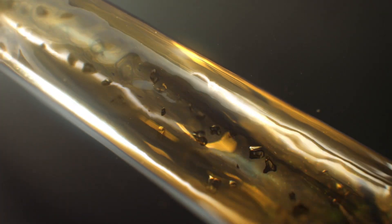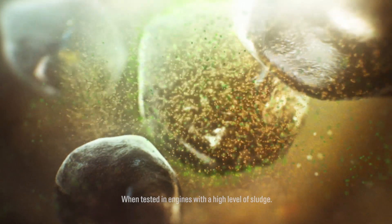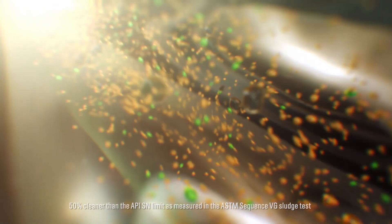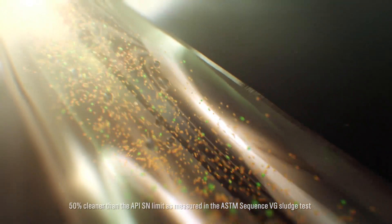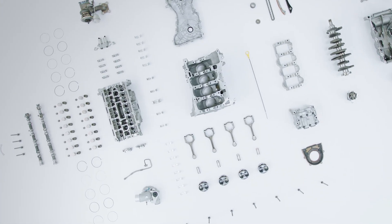Castrol GTX UltraClean's double action formula firstly breaks down and cleans away existing sludge, and secondly protects the engine by preventing it forming in future. That means 50% better sludge protection than tough industry limits to keep engines clean and prevent sludge formation.